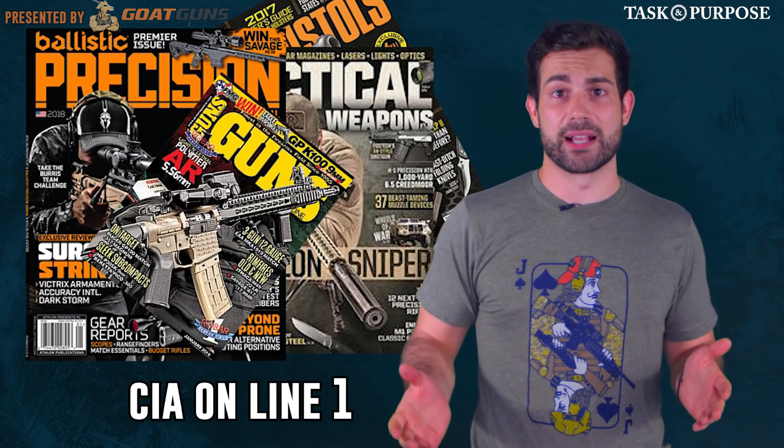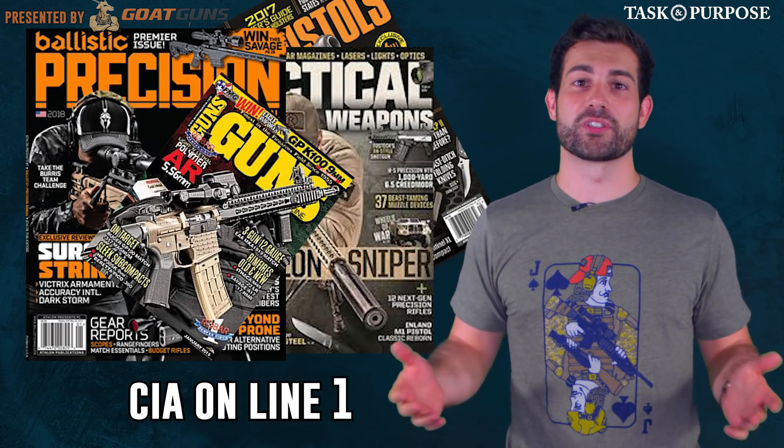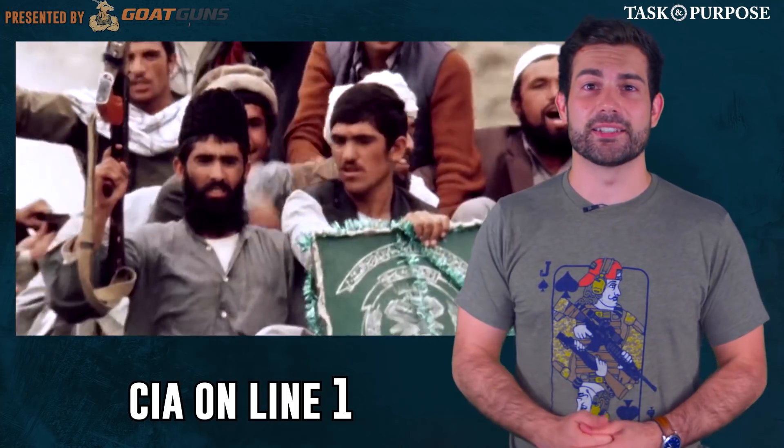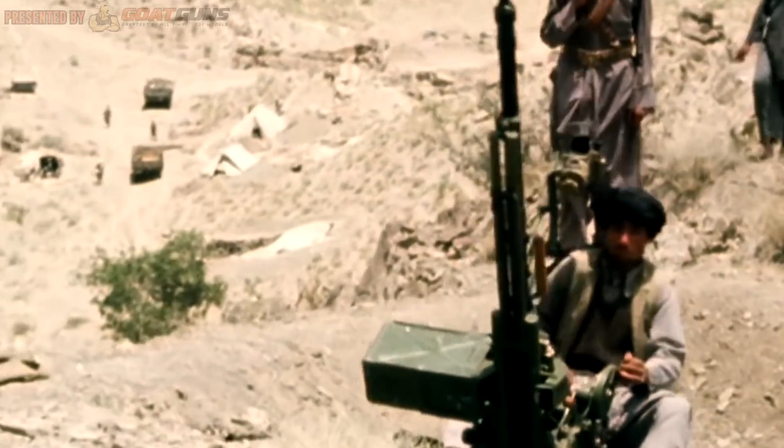Barrett started placing ads in gun magazines and was immediately contacted by somebody from the CIA, who purchased his rifles for the Afghan Mujahideen fighting the Soviets in the 1980s. Back then the CIA liked to troll around gun magazines looking for stuff to buy with their credit card.